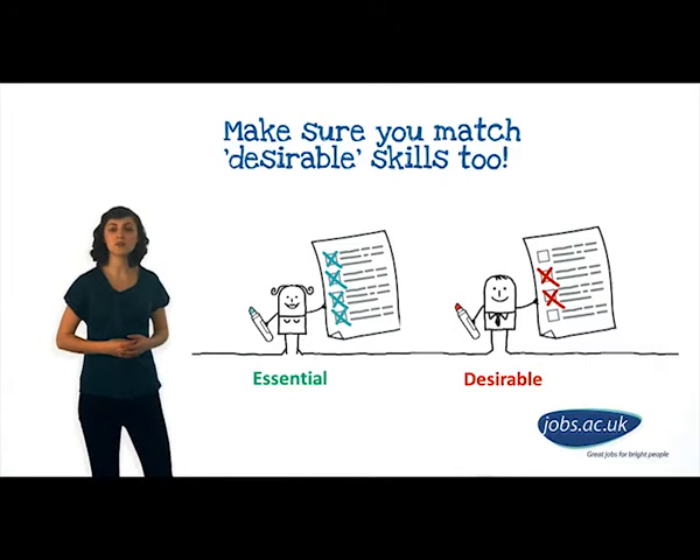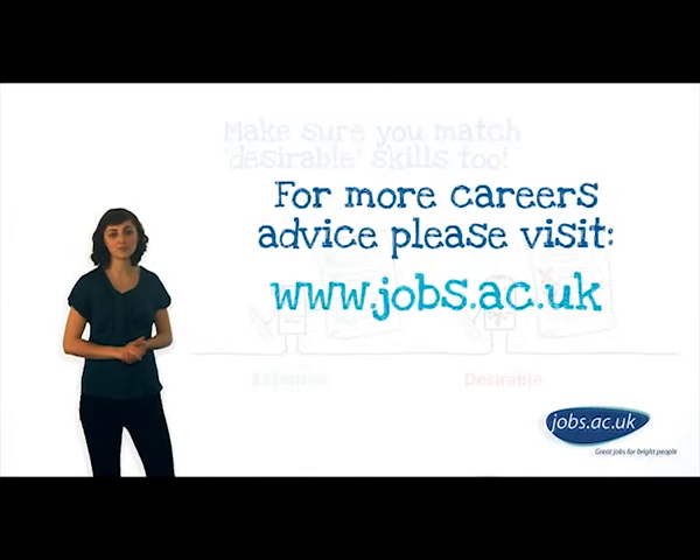Following this technique of skills mapping for every job you apply for — time-consuming, I know — will ensure that you have the best chance of being shortlisted for an interview. For more careers advice, please visit our website.